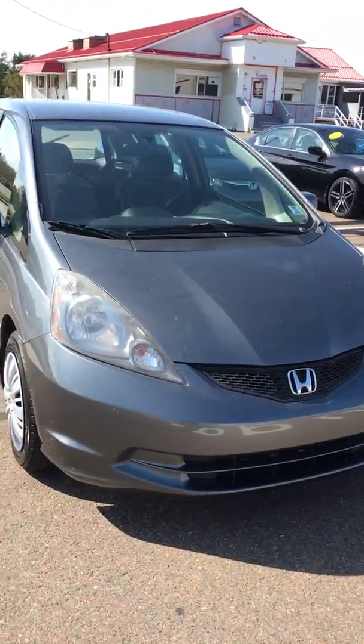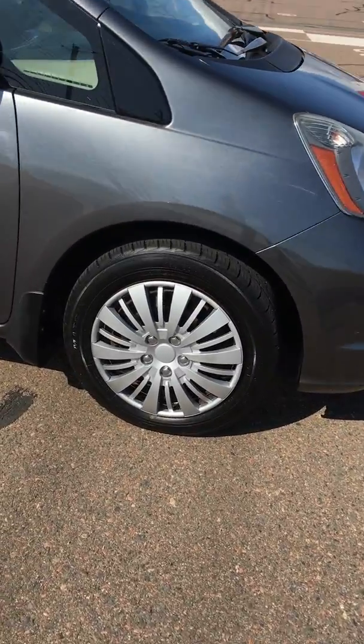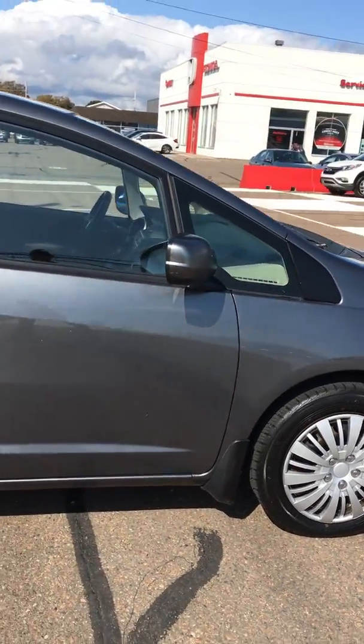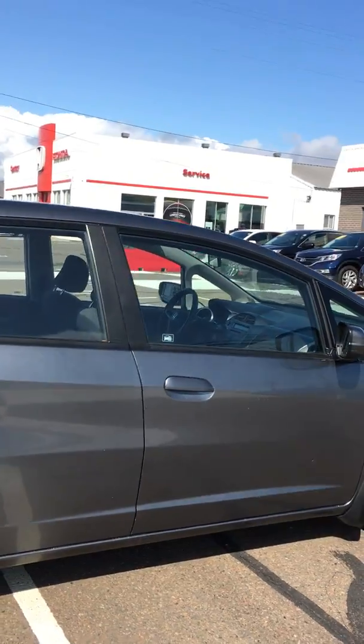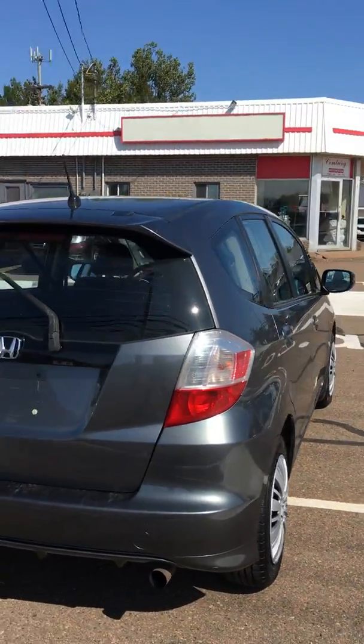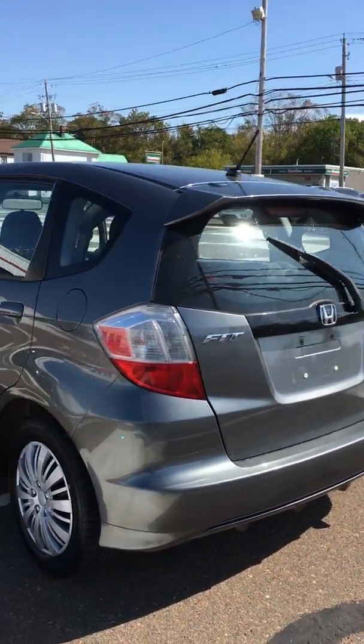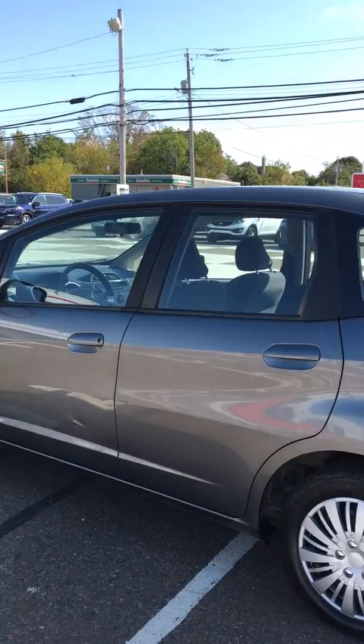It's a modern steel metallic. You've got 15-inch tires on there, some sharp looking hubcaps. It's got your standard four doors, and the reason why everybody loves the Fit is the nice little hatch in the back, giving you a ton of cargo space.